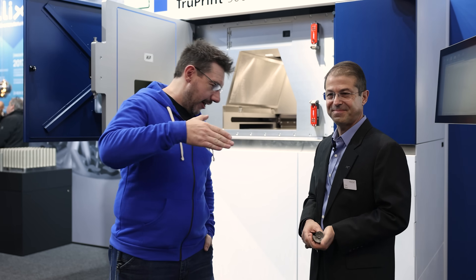Hey, it's Joel. We're at Formnext 2025 at the ATLIX booth, and I'm here with my buddy Eric. What's going on?